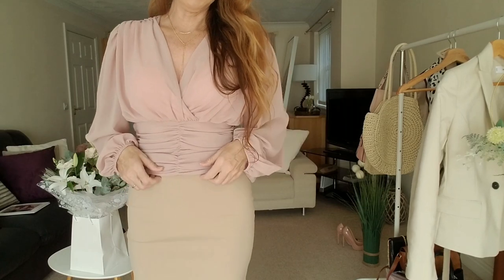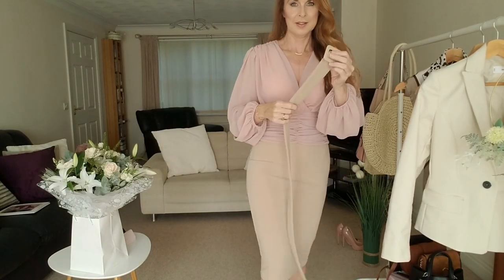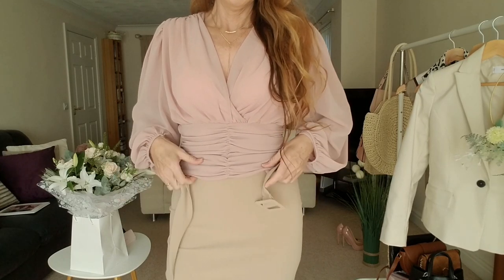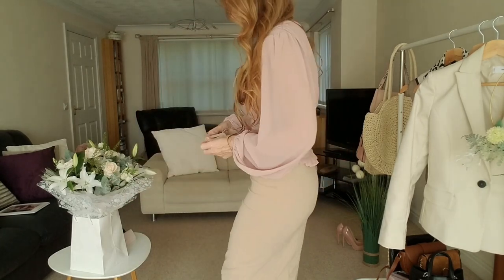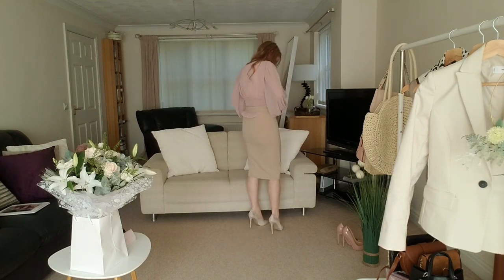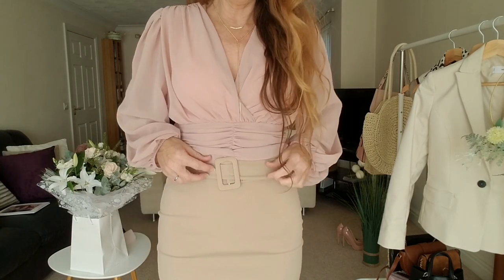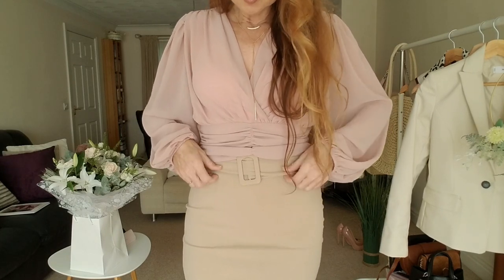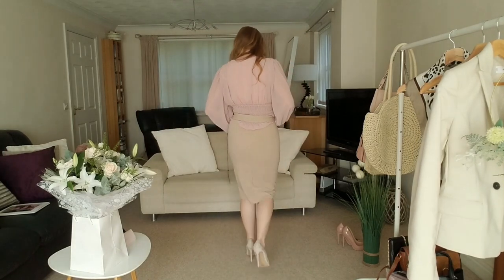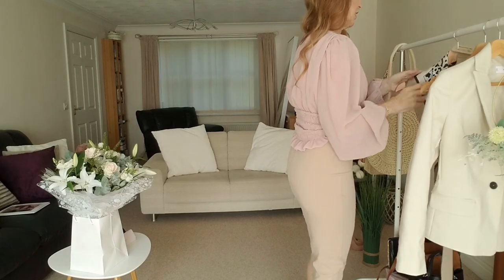You could probably put a belt on but I think this blouse is a little bit too long for a belt. The skirt did come with a belt but it's slightly different. You could have a belt to go with it, but I quite like it without — it's a good choice either way.